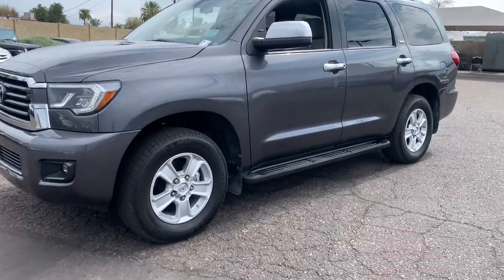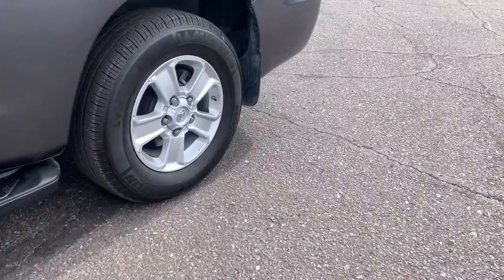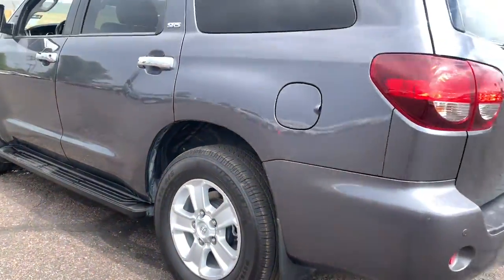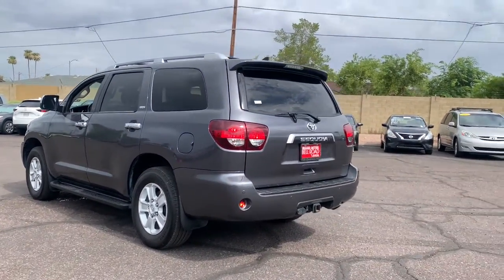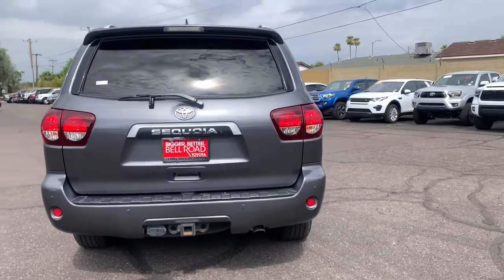Enjoy the view of this 2021 Toyota Sequoia. This vehicle still has fewer than 20,000 miles on the clock, so it won't last long. Take a closer look at this elegant and powerful Sequoia. It delivers everything you need to make family road trips exciting, safe, and comfortable.